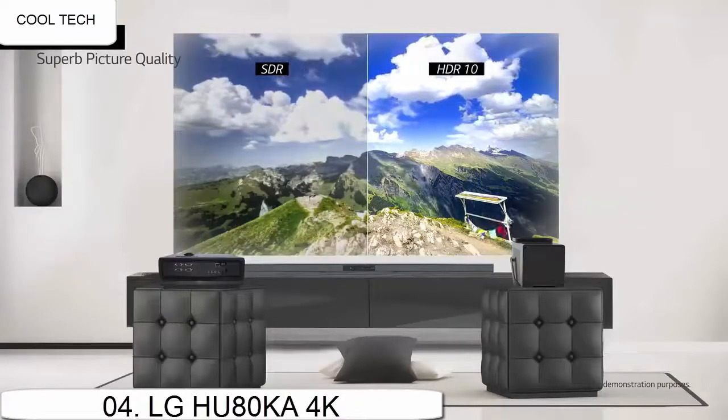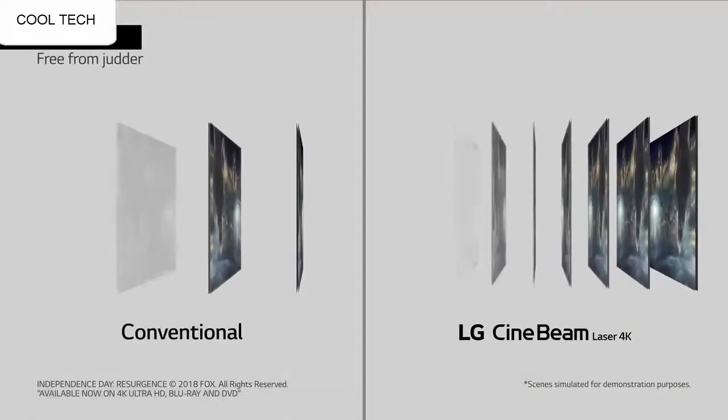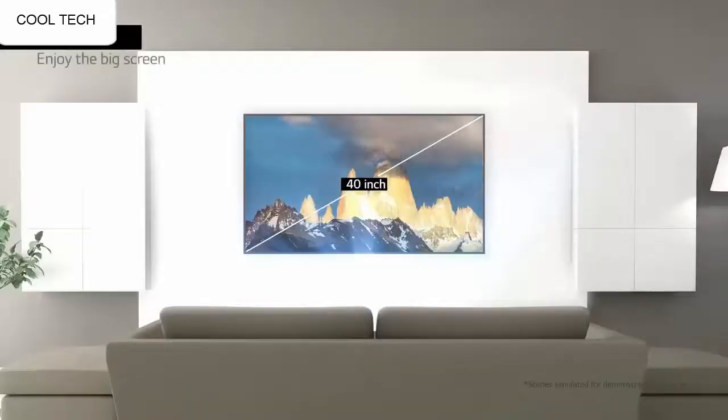The quality of the projector and the images coming out are amazing. The speaker is much more than I expected — it is clear and has decent sound, but a larger speaker setup is best for a movie experience.